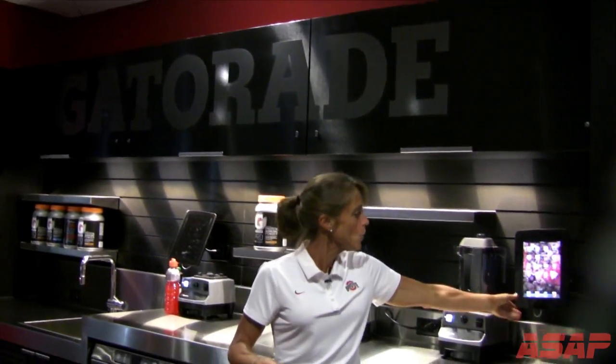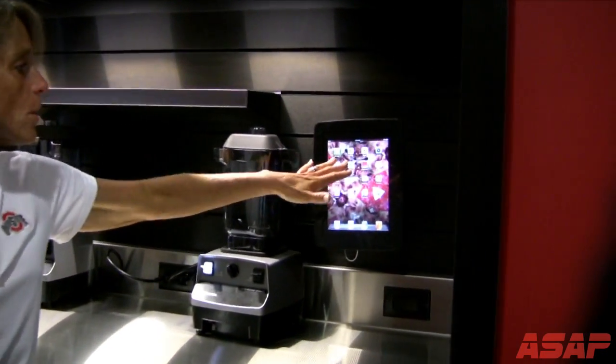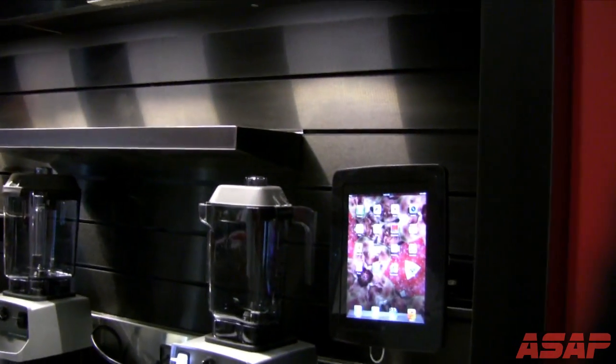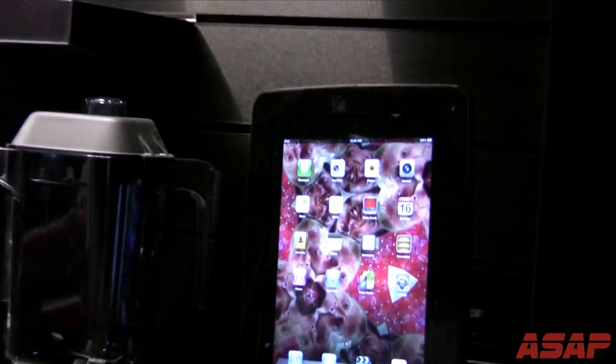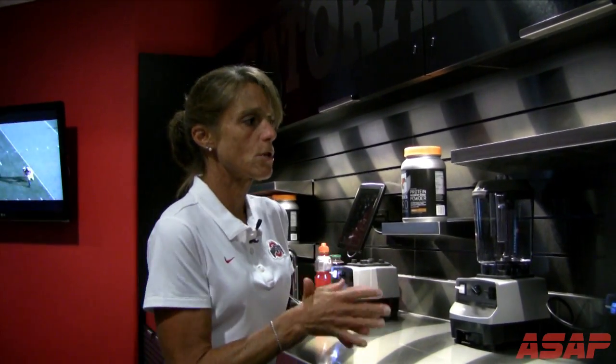This is kind of cool — we have an iPad. On the iPad, we can monitor and record all their different weights coming in and out. We can also do recipes on there, educational materials, anything we want. The guys can sort through that and have information available to them right here in the fueling bar.